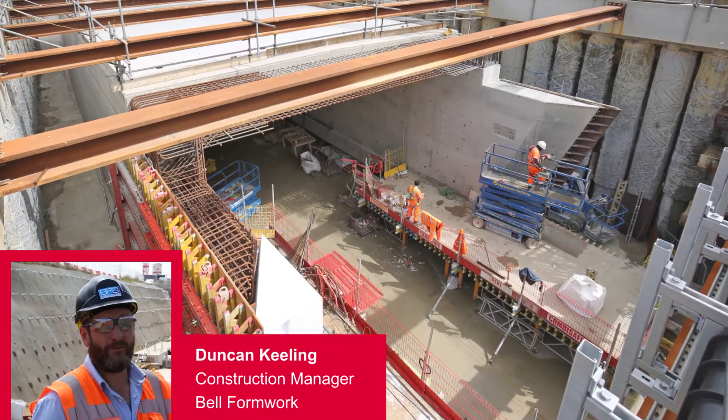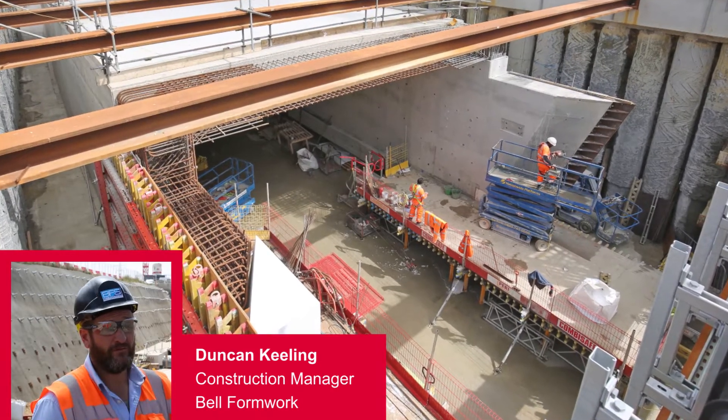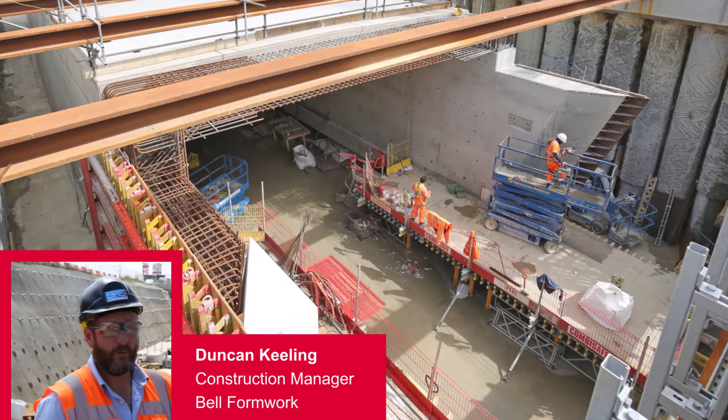My name is Duncan Keelan. I work for Bell Formwork Civil Engineering. I'm a construction manager on the Warrington scheme for Morgan Sindel.